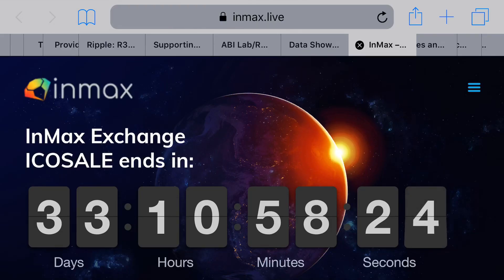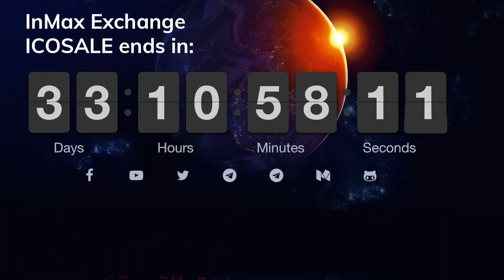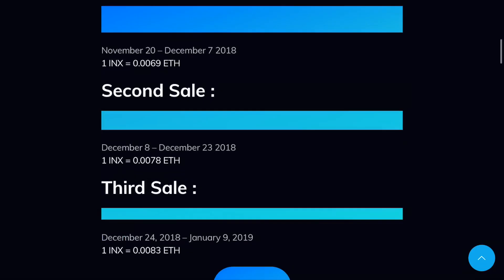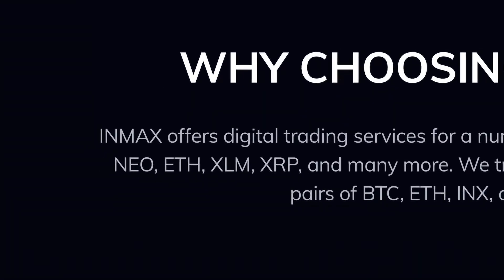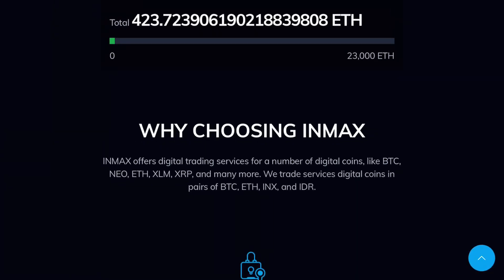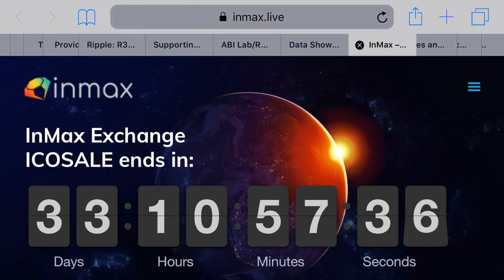I don't normally talk about ICOs, but I found this one intriguing. This is a new ICO sale for a company called NMAX Exchange, with about 33 days left. Being a brand new exchange soon to hit the market, they will be offering different types of digital coins such as Bitcoin, NIO, Ethereum, XLM, and XRP. I'm not a financial advisor and this is not financial advice — I'm just letting you know there's a new exchange coming to market offering multiple cryptocurrencies, most importantly the XRP coin.